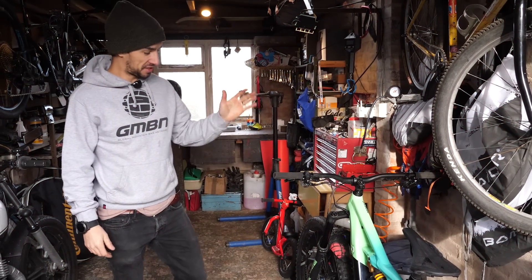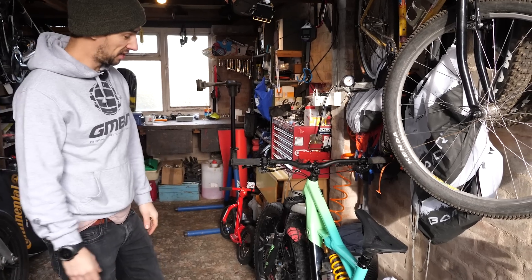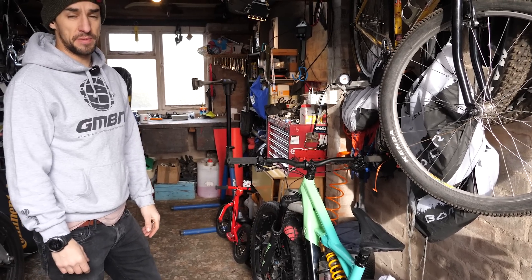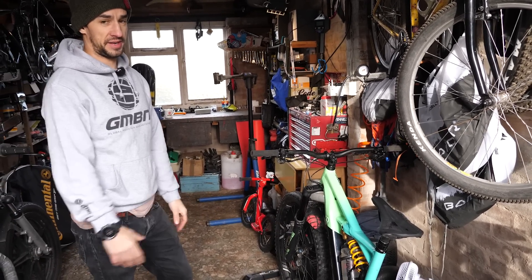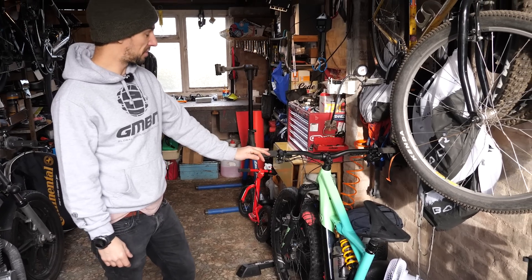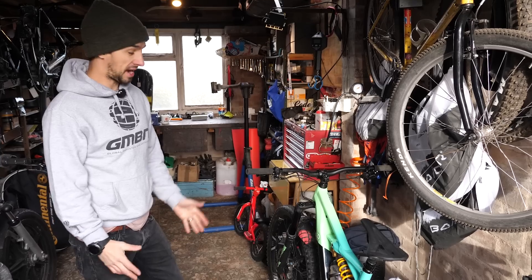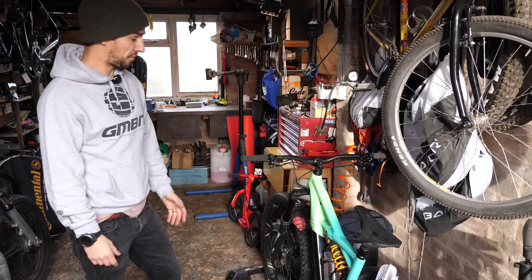So that is my Specialized Kenevo — I'm loving this thing at the moment. It's UK winter, so all the trails are really deep in mud around by me. On a normal bike it's really hard work, your average speed is nothing. So I love jumping on this bike and going drifting around, having a proper ride in an hour and a half when I don't have much time. It feels like a downhill bike.